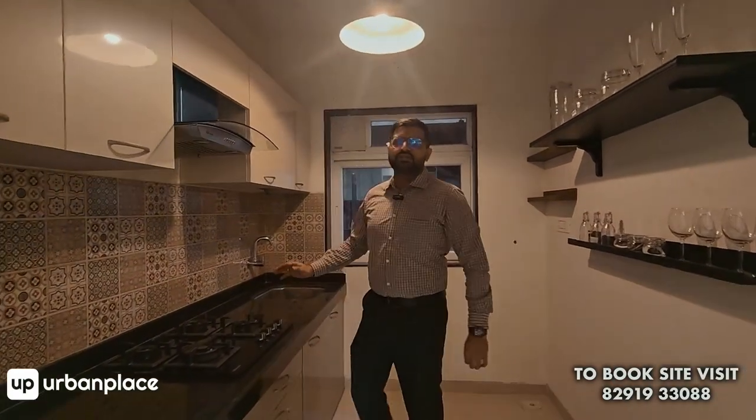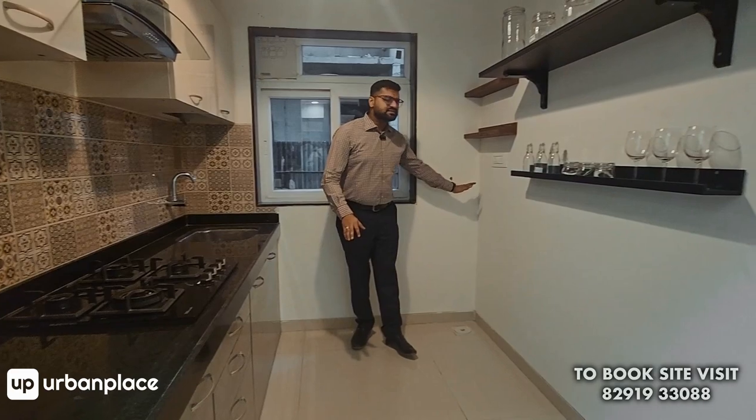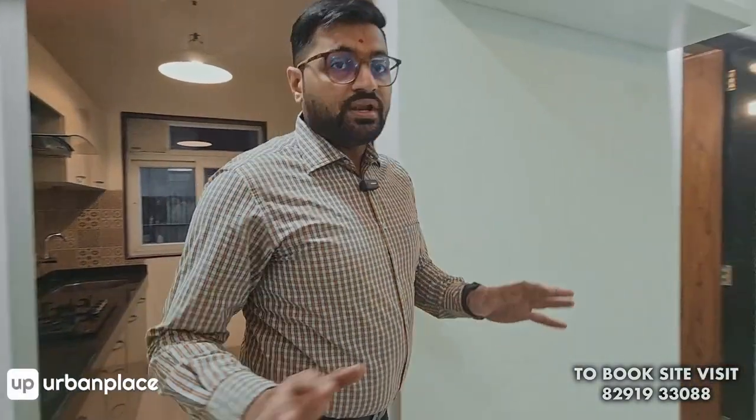Then comes your kitchen. The kitchen comes with a nice granite top platform. Look at how spacious this place is. This is a place for your washing machine, and then comes a place for your refrigerator.